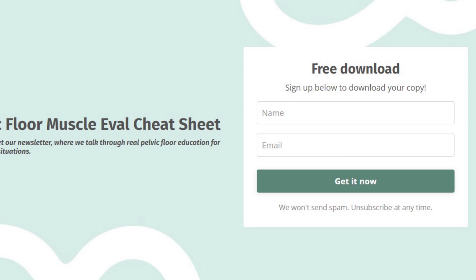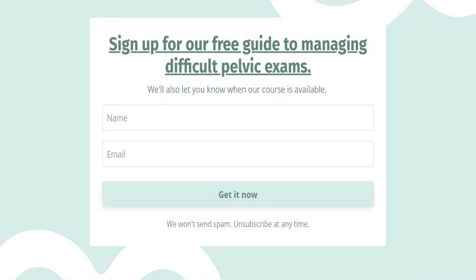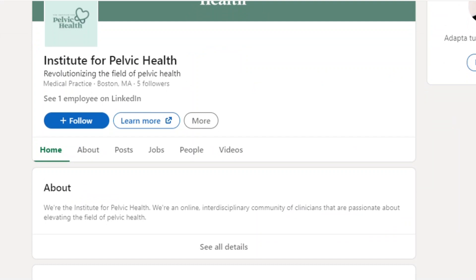Did you like this video? If so, hit like and subscribe. Please share with your colleagues and comment below to let us know your biggest challenges in providing care for your patients with recurrent BV. Subscribe to our email list at instituteforpelvichealth.com to get your free guide or tips for managing your challenging pelvic exam. You'll get access to our free weekly pelvic health content. Be sure to find us on Instagram, Facebook, and LinkedIn, where we'll post more pelvic health tips.